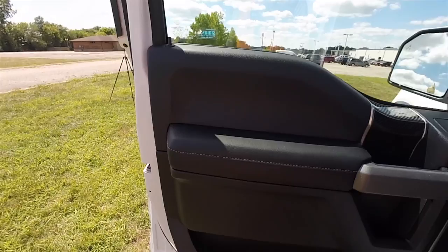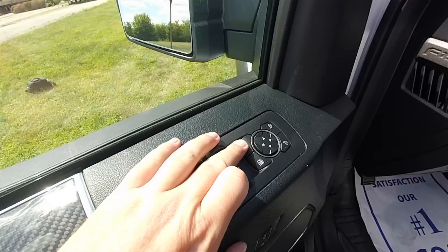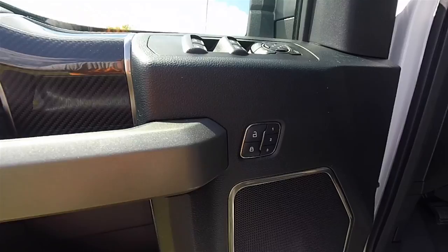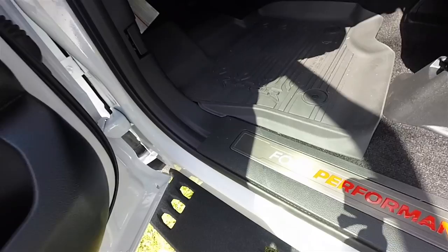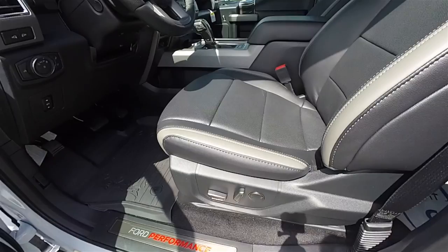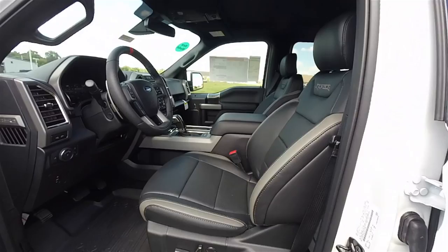Inside, this vehicle is equipped with the carbon fiber interior package with gloss carbon fiber trim on the doors. It has power heated, power fold-away mirrors, power windows and power door locks, and three driver memory positions for the power seats. The premium Bang & Olufsen Play audio system, Ford Performance stainless steel tread plates, and Raptor interior floor mats are included. Eight-way power driver and passenger seats with adjustable lumbar support feature perforated black leather with magnetic gray accents and Raptor stitching.